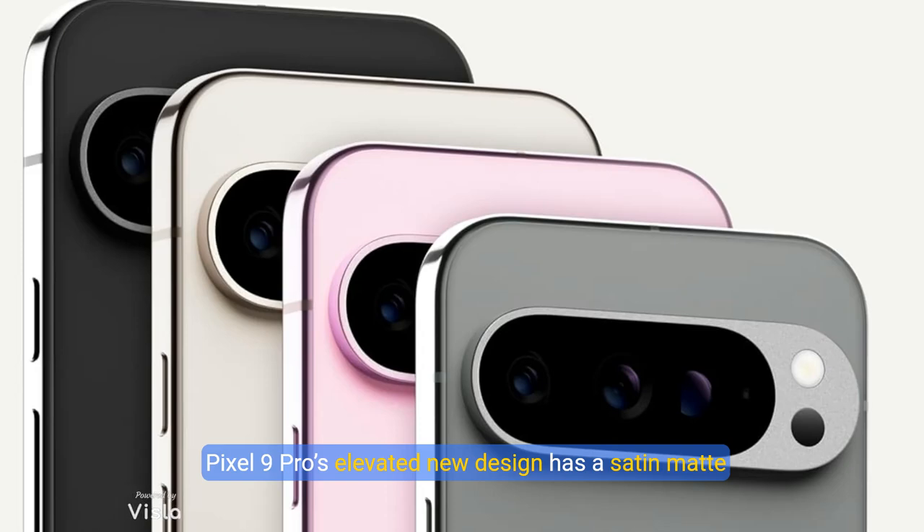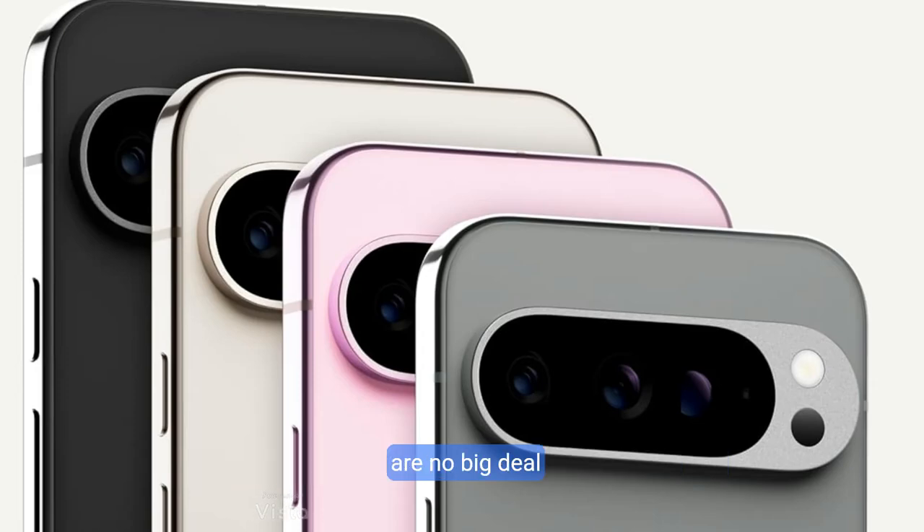Pixel 9 Pro's elevated new design has a satin matte back, beautiful dual-finish camera bar, and polished metal frame that feels as good as it looks. And with the new design, everyday spills and drops are no big deal.